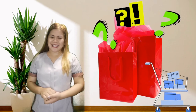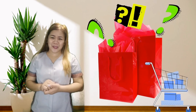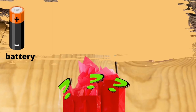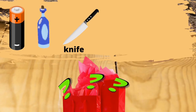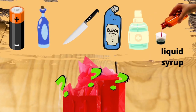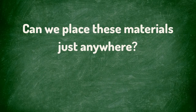I went to the supermarket yesterday, but I forgot to put all the items in their proper places! Can you help me with that? Let us see one by one the items inside the bag! We have the battery, glass bottle, knife, liquid bleach, rubbing alcohol, and liquid syrup. Where should we put or keep these materials? Can we place them just anywhere? Let's talk about them one by one!